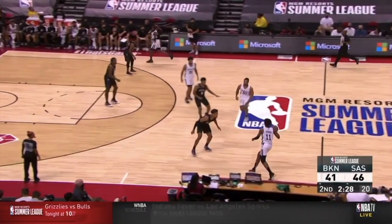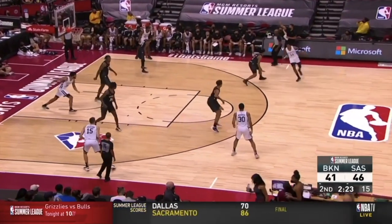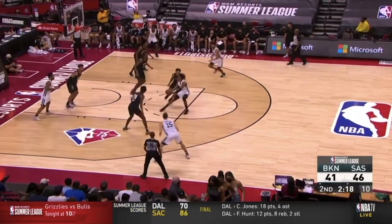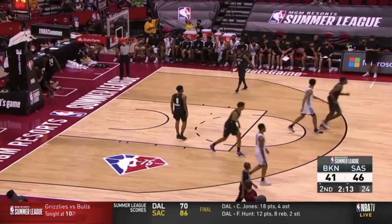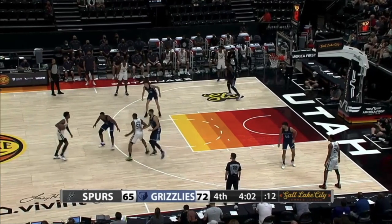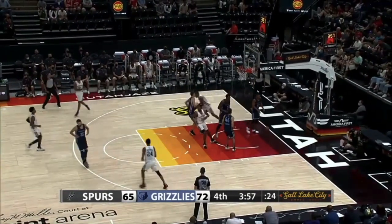Primo's shot selection was mostly good throughout his first professional action, but those same attributes also led to a couple of ill-advised heat checks like this head-scratcher from right around the nail. As we all know, teenagers don't always make the best decisions, and Josh is no exception. Whereas Primo was the worst paint finisher out of all the 2021 first-round draft picks who participated in Summer League, he was the fourth most efficient mid-range shooter out of that same subset of players according to Sports Info Solutions. And as we hit play, the flashes of advanced shot-making are obvious as he hits Killian Tillie with a killer step-back that splashes through the net.